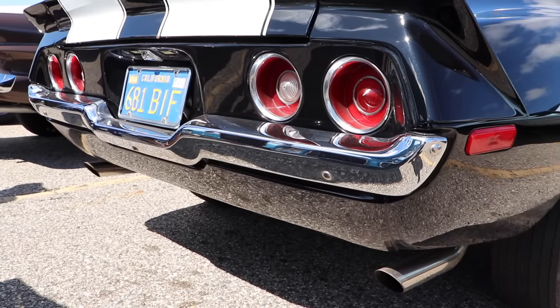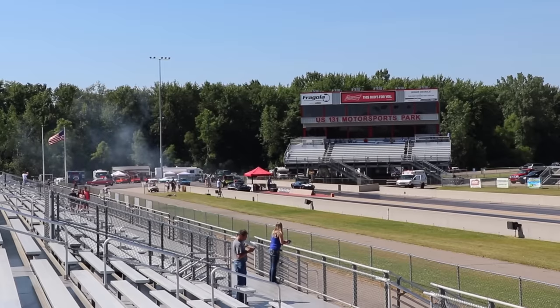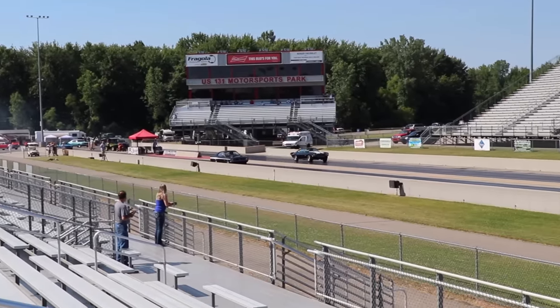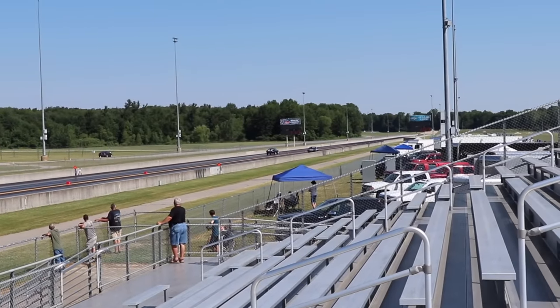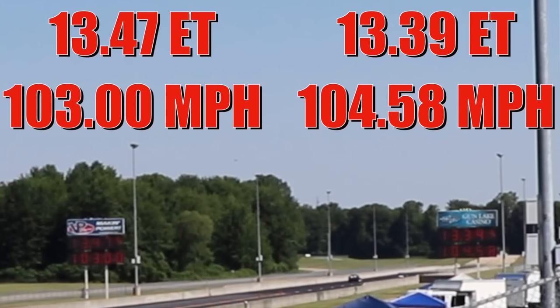But enough talk about these two cars — let's see what they can do on the drag strip. At the time of filming it was around 92 degrees. And in an absolute nail-biter, the Demon takes the win, running the quarter mile in only 13.39 seconds at 104.58 miles per hour. And that Camaro was hot on its tail, running a 13.47 at 103 miles per hour. Let's check that out one more time.